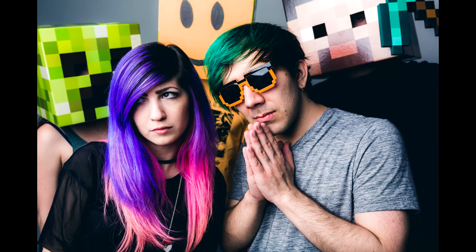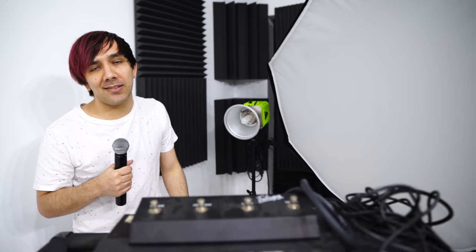We use this White Lightning 1600 for pretty much all of our thumbnails. Whenever we shoot a thumbnail, we usually take a picture so we can edit the raw image data and really make it pop. And with this big Octabox right here, it just looks great.